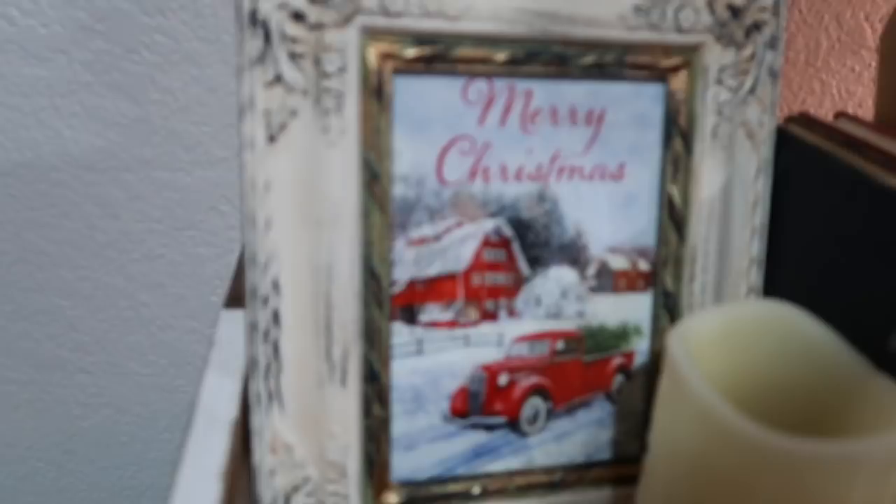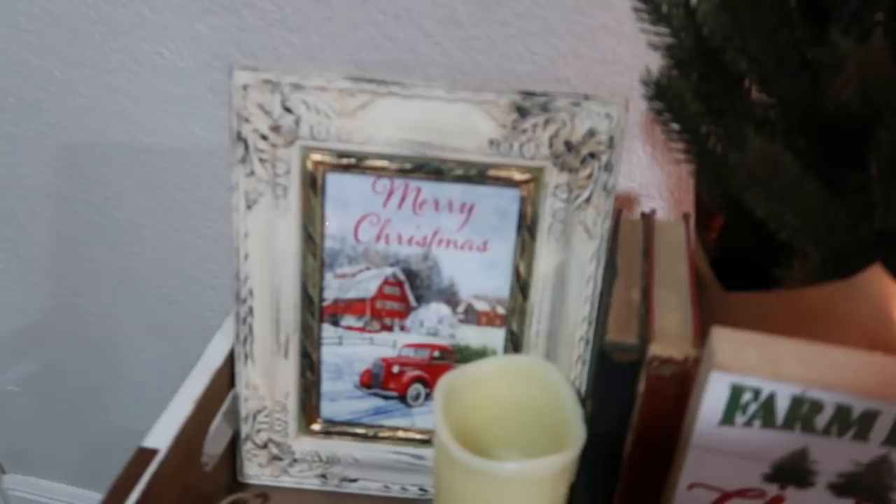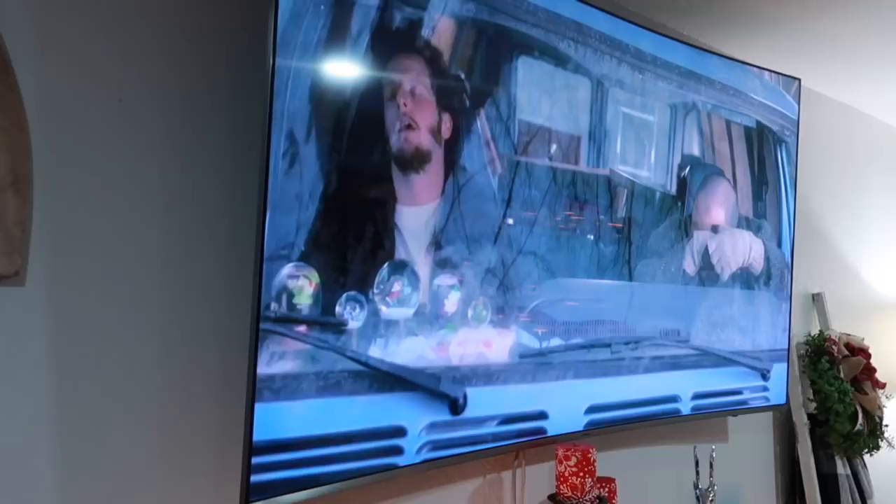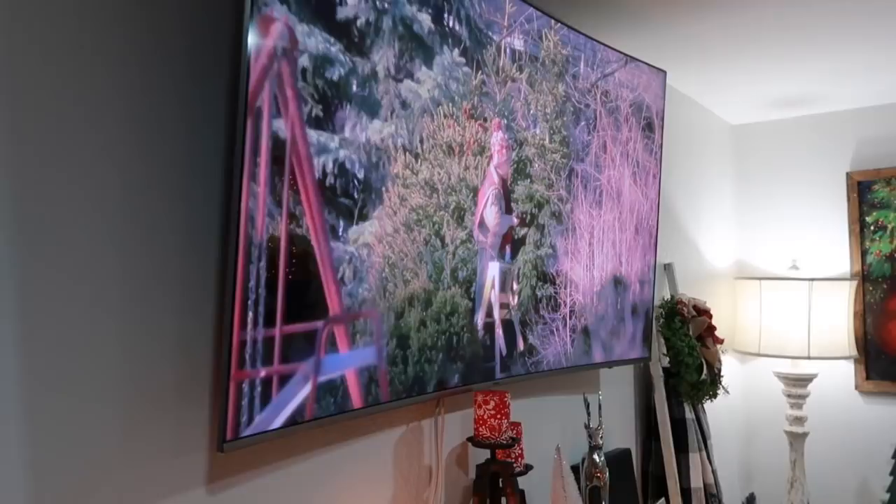This little picture frame is from Michael's — I went on Pinterest and looked up free Christmas downloads, printed one out, and added it in. We are currently watching Home Alone — it is not Christmas if you're not watching that movie, we absolutely love it.